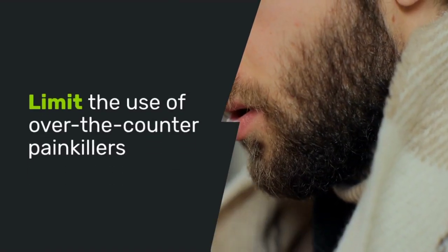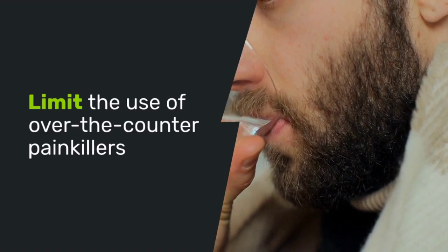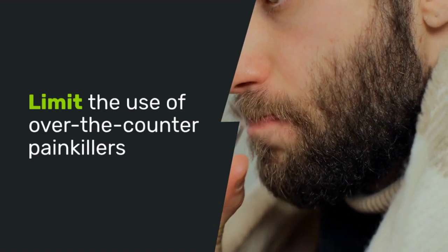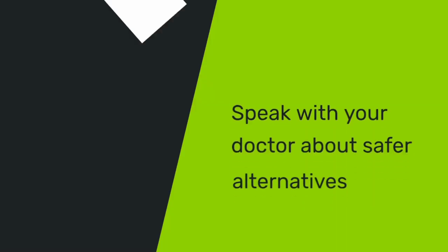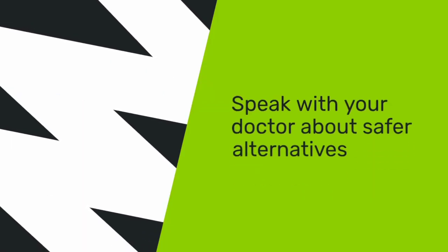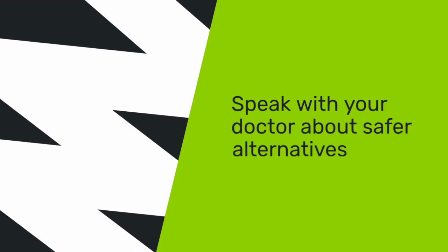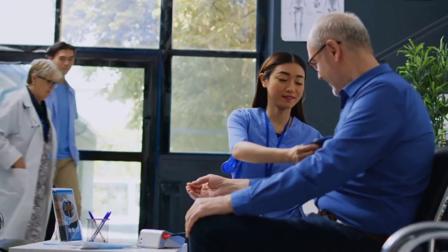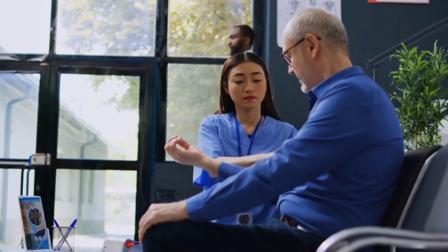A lesser-known tip is to limit the use of over-the-counter painkillers, especially non-steroidal anti-inflammatory drugs — NSAIDs — like ibuprofen. While these medications can be helpful for occasional pain relief, overuse can harm your kidneys. If you rely on painkillers for chronic pain, speak with your doctor about safer alternatives that won't affect your kidneys. Remember, long-term use of NSAIDs can cause kidney damage.